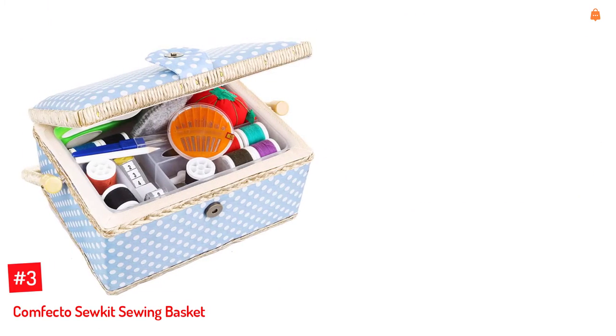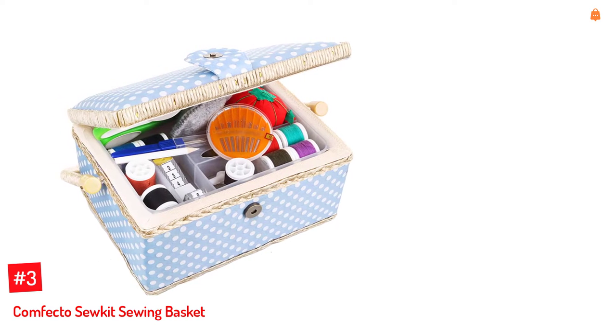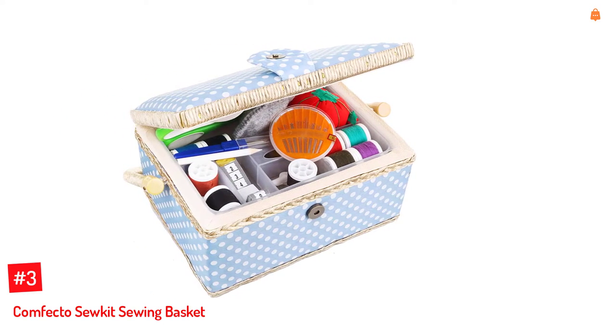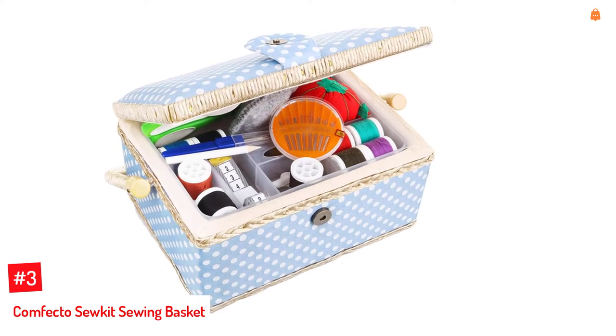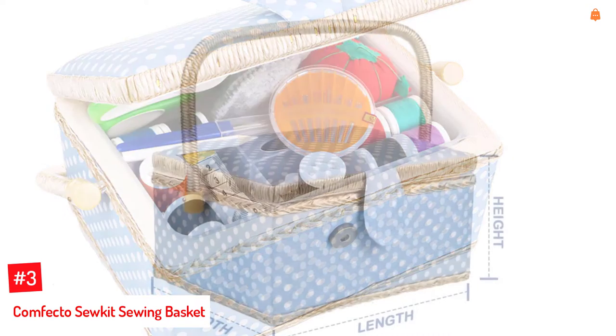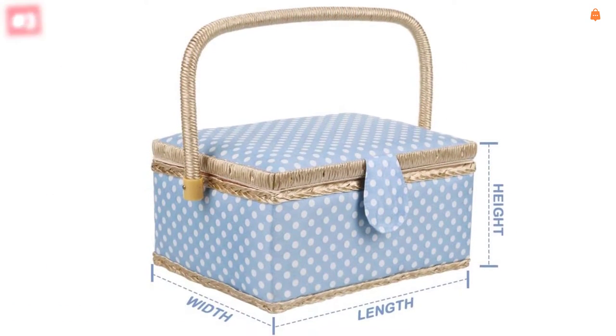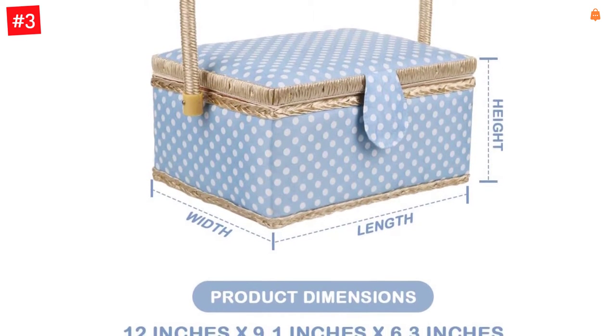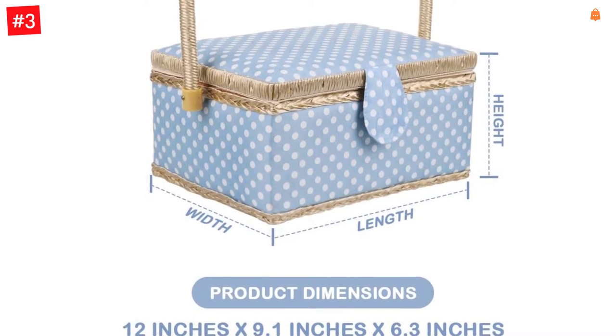Number 3: Comfecto Sew Kit Sewing Basket. The sew kit sewing wood box is made of solid wood with silky polyester fabric lining. It has an ergonomic handle, removable tray, and a magnetic clasp for a secure lock. Sewing equipment and accessories included with the basket are a 20-bobbin sewing thread set, buttons, fabric scissors, measuring tape, needle threader, and pin cushion.